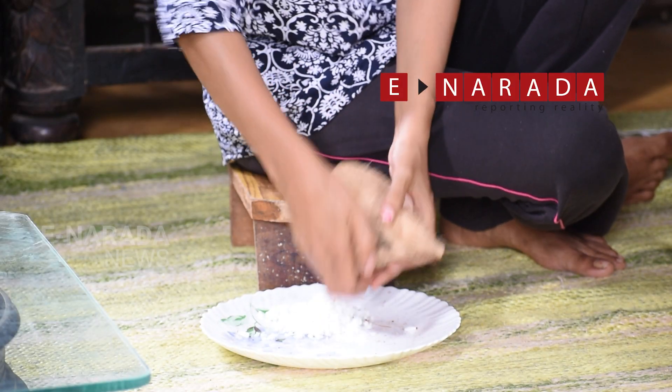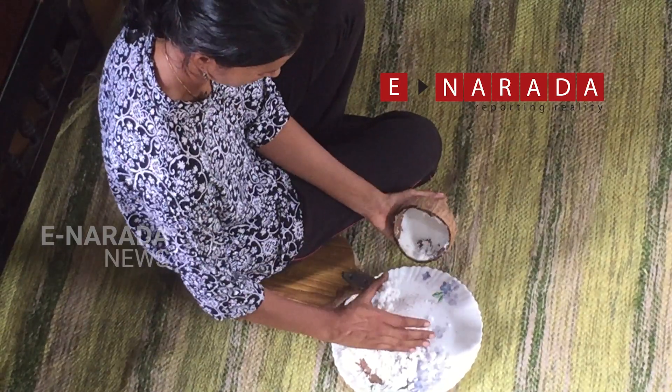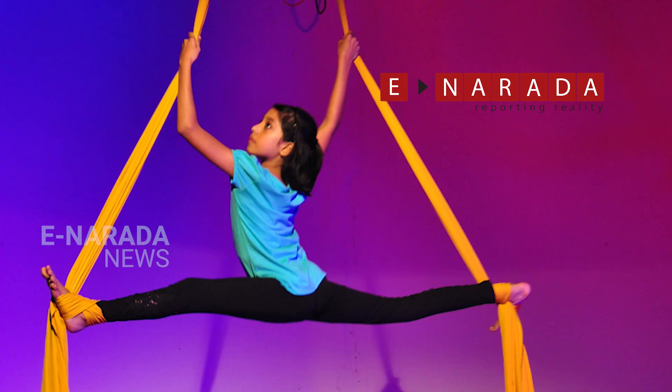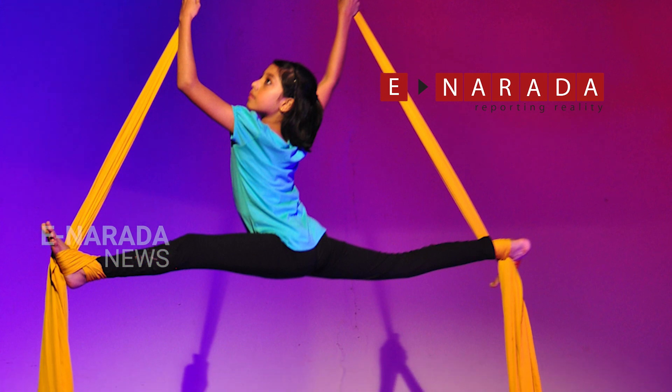Drinking coconut milk can improve your prana energy — that is your life energy, the energy inside us for life. By drinking coconut milk, you can improve your prana energy.